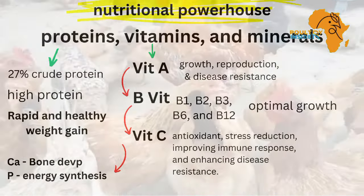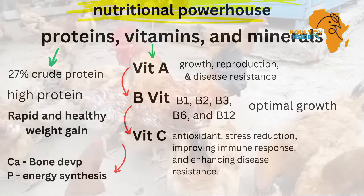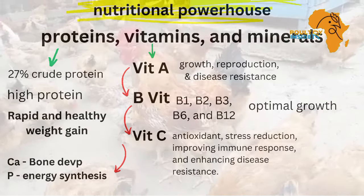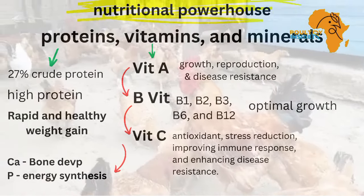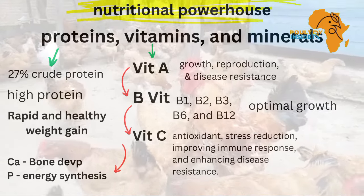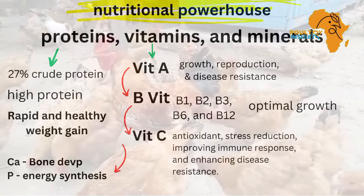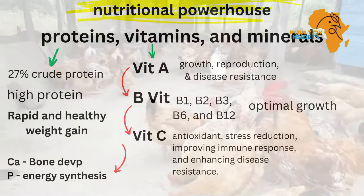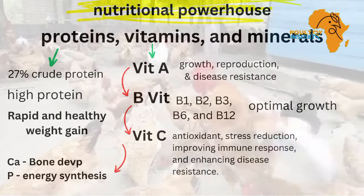For example, vitamin A is very important for growth, reproduction, and disease resistance. For B vitamins, such as vitamins B1, B2, B3, B6, and B12, these are very crucial for metabolic processes and are vital for energy production.